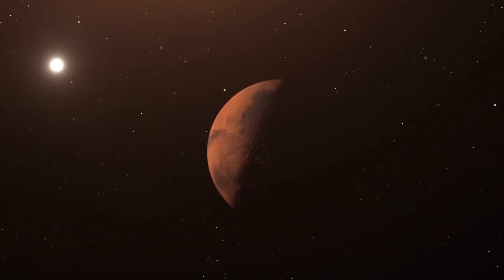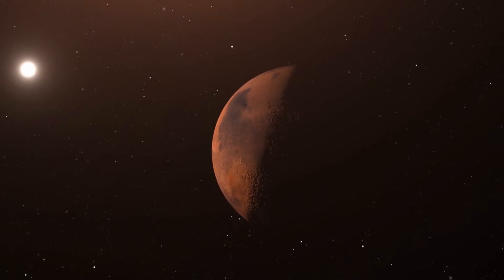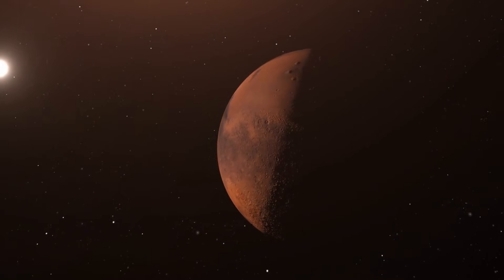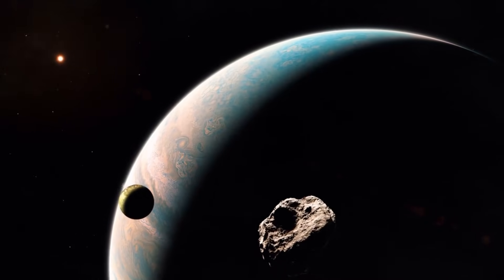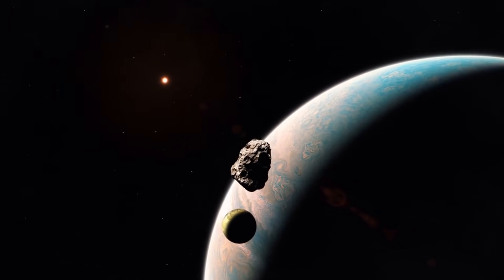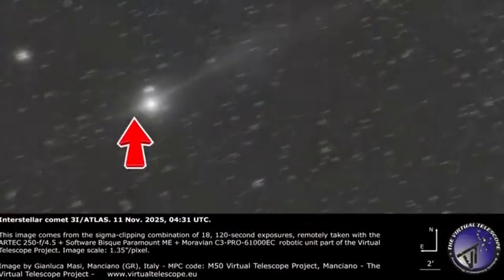The object is entering Leo, the constellation associated with lions, gold, and royalty. Interestingly, C2025 K1 Atlas also moved into Leo before its color shift and subsequent fragmentation. Whether this is meaningful coincidence or pure chance, multiple observers have noted the pattern. For those interested in symbolic alignments, the timing is notable. For those focused on physics, it's an interesting data point, but not causal.